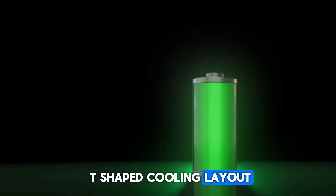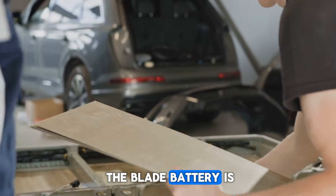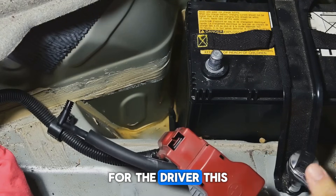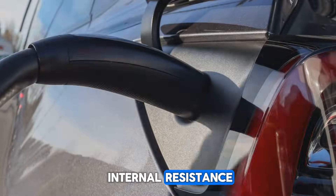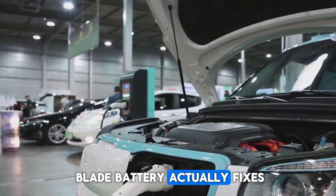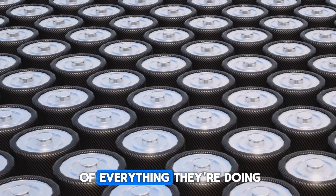BYD fixed that by switching from a T-shaped cooling layout to an S-shaped one. This simple shift improved temperature balance by 45%, keeping every part of the battery closer to the same temperature. The blade battery is also built to go the distance — after 3,000 full-charge cycles, it still holds 90% of its original capacity, while most batteries start to fade long before that. For the driver, this means fewer replacements and lower costs over time. The battery charges fast thanks to low internal resistance, and because it's tightly packed and part of the car's structure, it makes the car stronger too. In short, the blade battery fixes most of the problems that other EV batteries still have — it's safer, tougher, lasts longer, and cheaper to build.